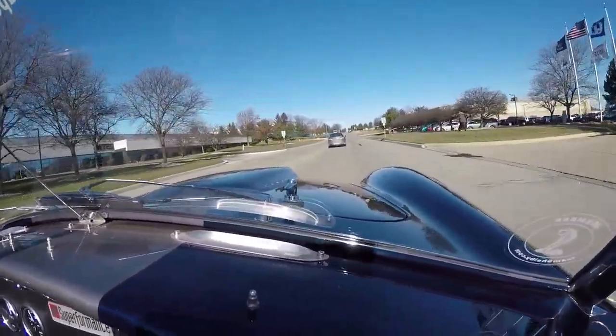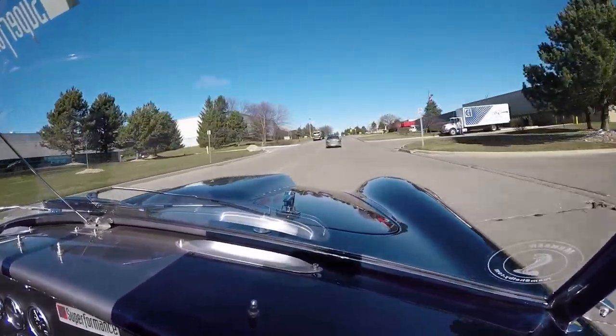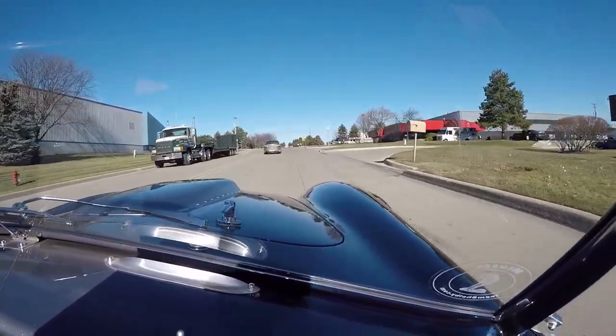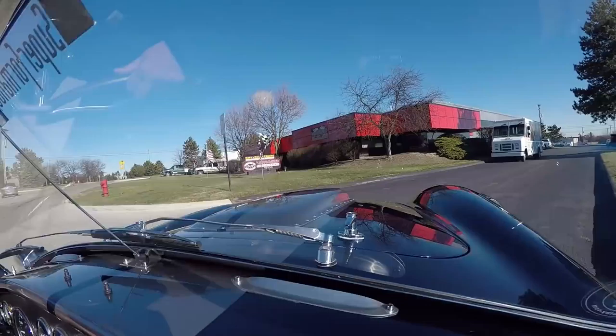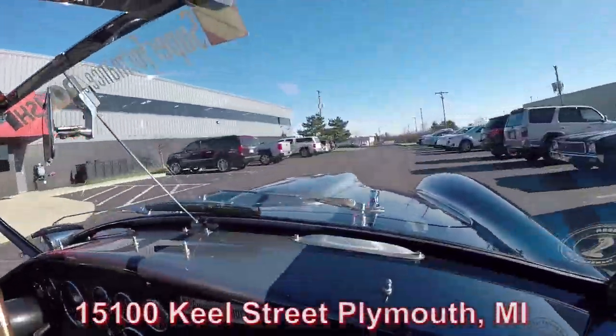Come out and visit us in Metro Detroit. We're in Plymouth, Michigan. We have about 60,000 square feet of showroom space loaded with beautiful classic cars. This is one of our buildings here on 15100 Keel Street.